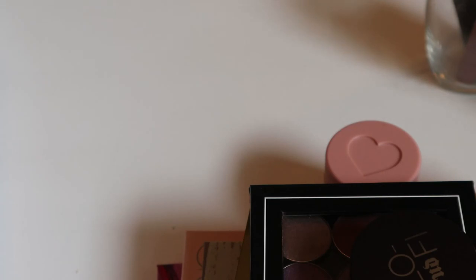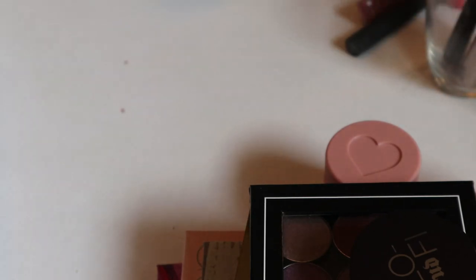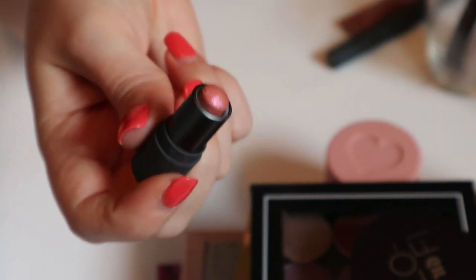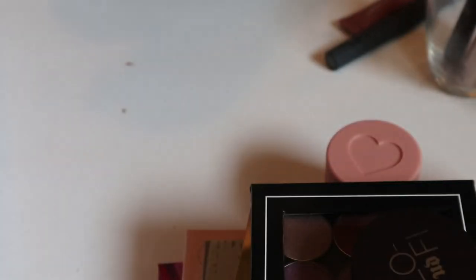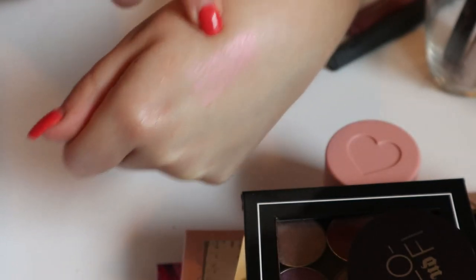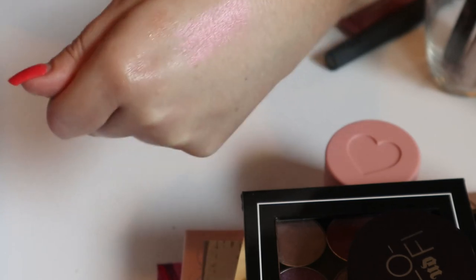Now we're on to lip products. The first one is a mini Bite Beauty Prismatic Multi-Stick in the shade Pink Pearl — it's very frosty. I don't think I'll use this on my lips, and I already have other pink-shift highlighters, so I won't use it as a highlighter either. I'm going to pass this one on.